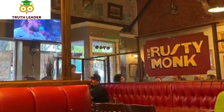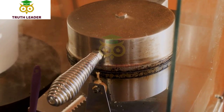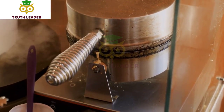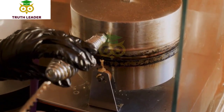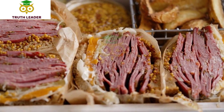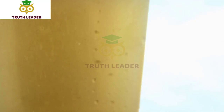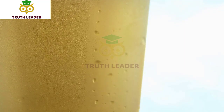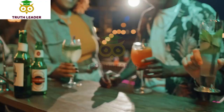Number 1: The Rusty Monk. The Rusty Monk is a Belgian-inspired gastropub located in uptown Whittier, California. The restaurant features a menu of Belgian-inspired dishes and a selection of craft beers. The menu offers a variety of appetizers, entrees, and sandwiches inspired by Belgian cuisine. Some popular menu items include the mussels in white wine sauce, the Belgian-style fries, and the croque monsieur sandwich. They also have craft beers on tap with a focus on Belgian-style brews.